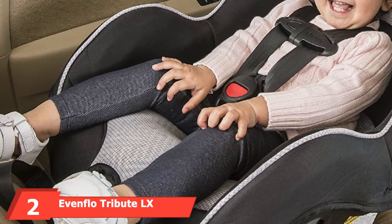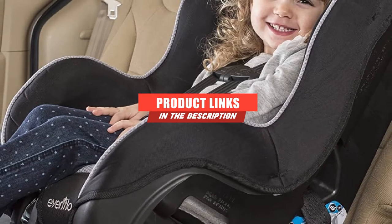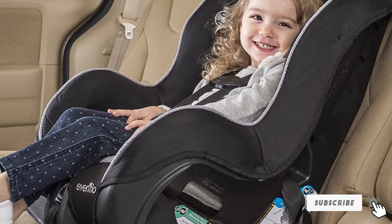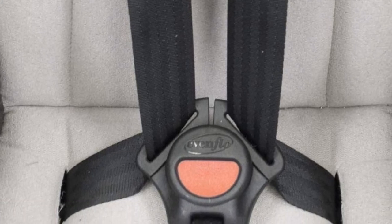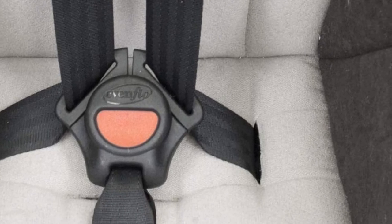Moving on to the next, at number 2, we have the Evenflo Tribute LX Convertible Car Seat. Among all the products of Evenflo, the Tribute LX Convertible Car Seat is the most affordable one, which is why it is one of the most demanding models in the market. It is also regarded as the safest car seat for a 4-year-old because it meets all the safety requirements. These days, most car seats are provided with a LATCH system, and likewise, this convertible car seat is equipped with it.